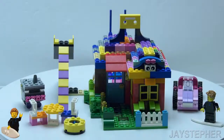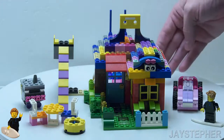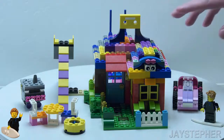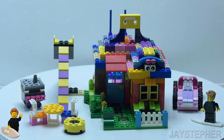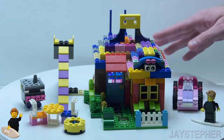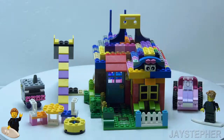Hey everyone, Jaystepher here today with my latest custom build. It is a playhouse. All the bricks that were used to construct the playhouse are from the LEGO Creative Building Set, set number 10702. The objective was to use as many bricks as possible to build a structure.